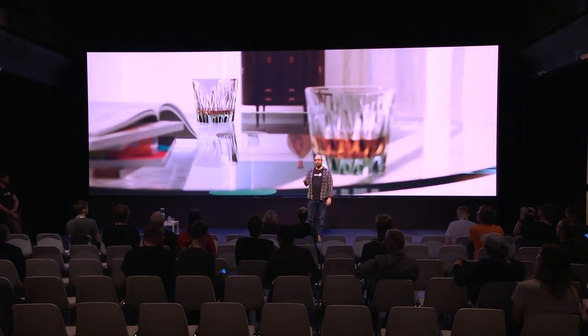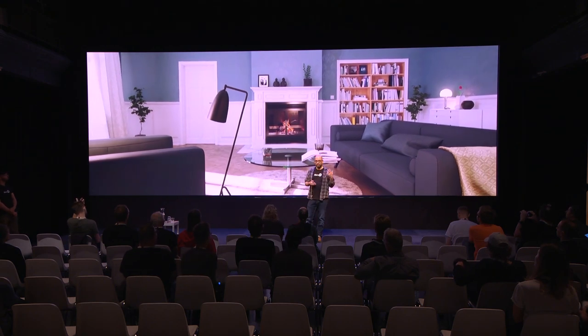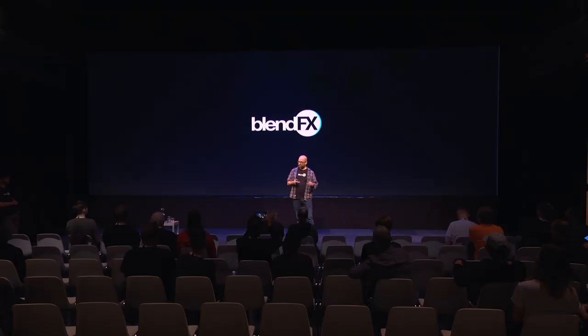We do architectural visualization and product visualization. For example, doors is a big thing for us — we are rendering lots of doors and floors. If we are not rendering doors and floors, we are doing a little bit of CG stuff.